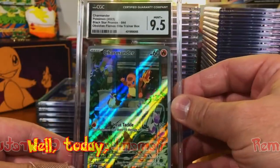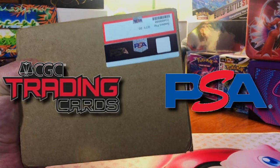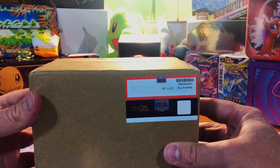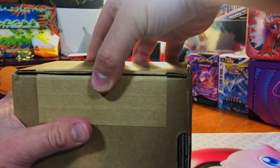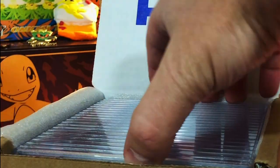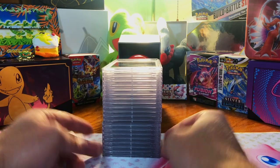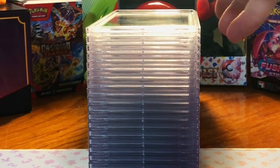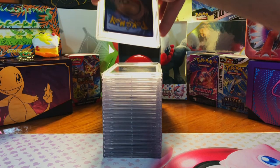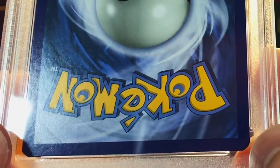Remember our CGC return? Well today I got a PSA return back and we're gonna see which company gives out the best grades. Hey everybody, welcome back to the channel — we got our PSA return today, 20 different cards back including some Wizards of the Coast. We're going to see which company holds up better: CGC or PSA.